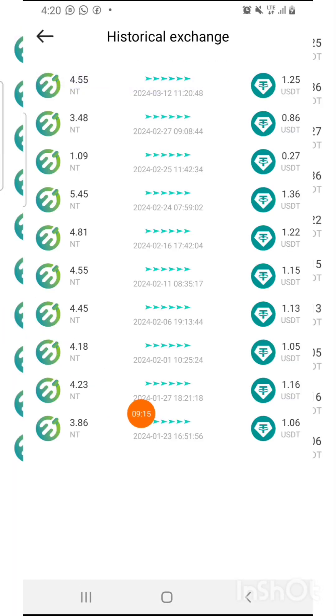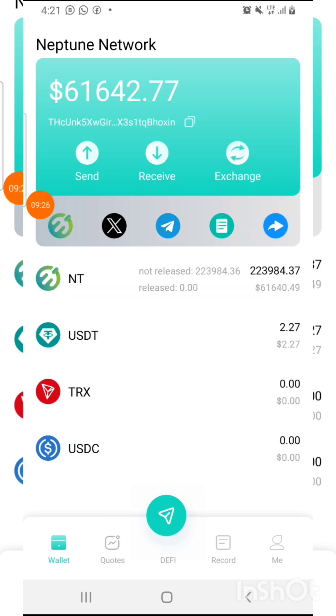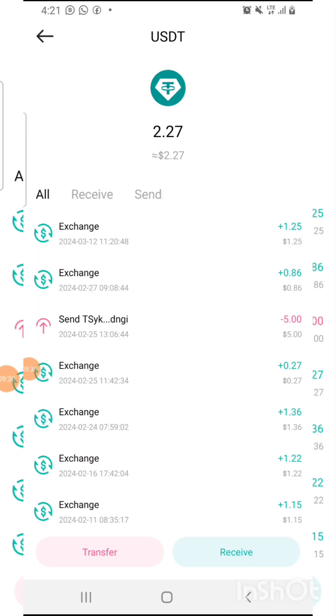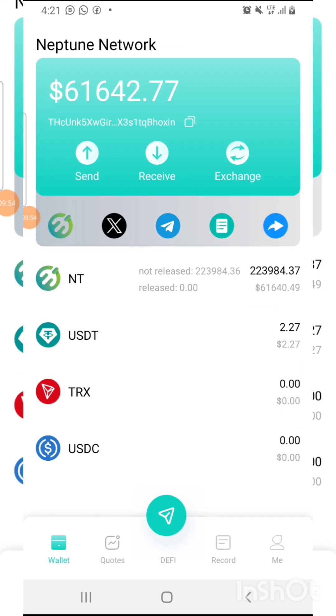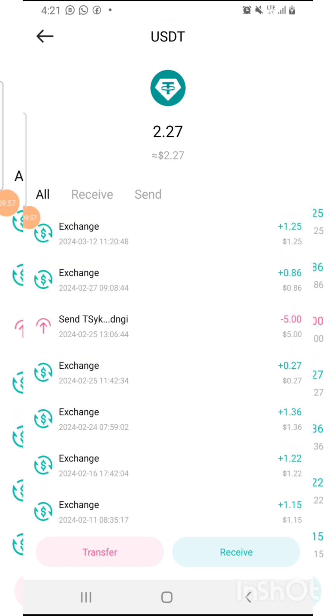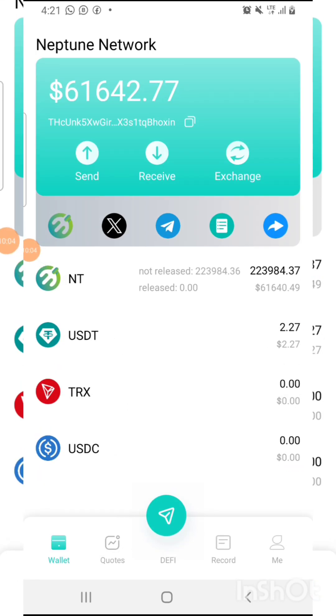As you can see, those are all my NT tokens I've collected. Coming over to the wallet, I now have 2.25 USDT. If I want to withdraw, I click on USDT then Transfer — they will charge 1 USDT and the remaining USDT arrives in my wallet. You can see all my withdrawals right here. I originally deposited ten dollars, so you can try it out.